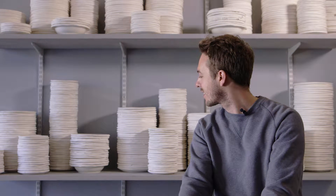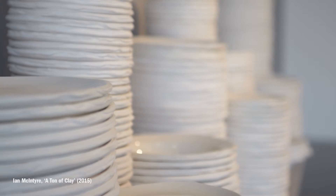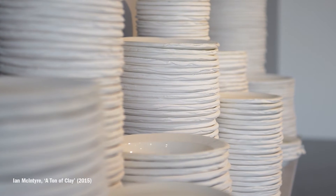A Tonne of Clay is a piece that I've made and it's a nod to a production potter called Isaac Button. He was known to throw a tonne of clay in any one day. All his wares were incredibly utilitarian — functional bowls for feeding chickens, storing grain, holding wine.